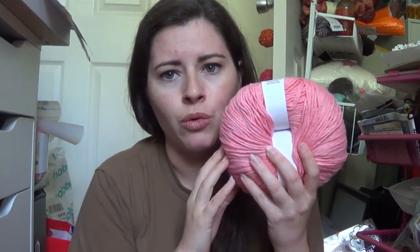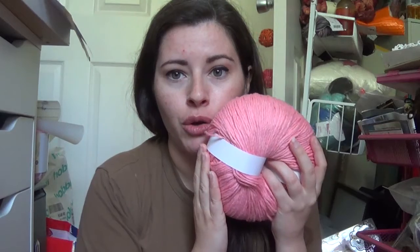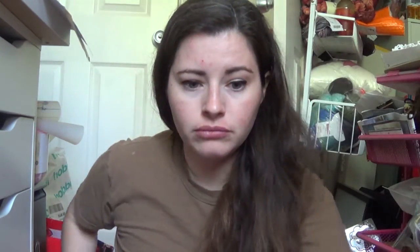This next one is color number 51, which is Fiery Flamingo. It's more coral — it's showing up as hot pink on camera because I have a window right behind me giving a lot of natural light. It's definitely more of a coral color rather than the hot pink it's coming off as.